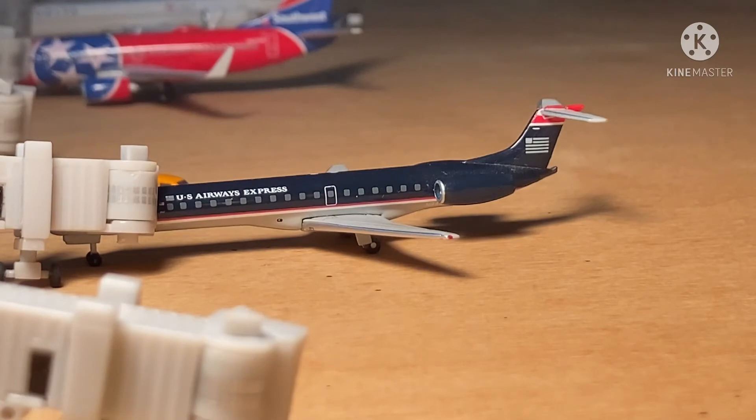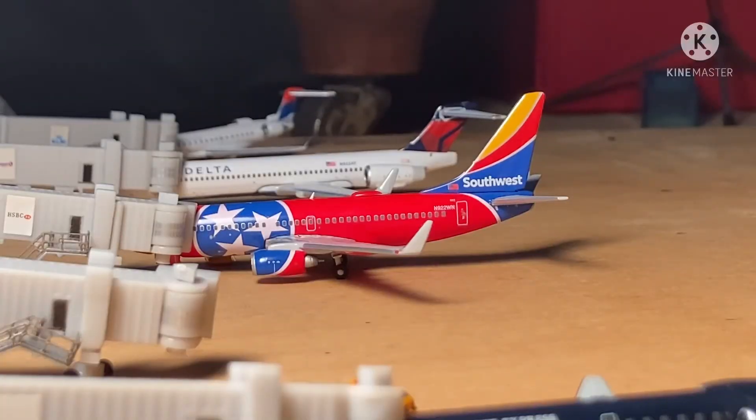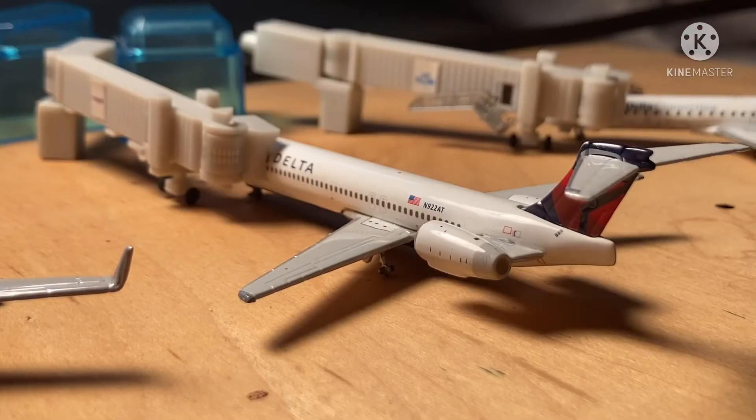Just here at the gate we have this U.S. Airways E3145. He has just arrived in from Miami. Right over here we have the Southwest Airlines 737-700 in the Tennessee 1 livery. He arrived in from Chicago Midway and he'll be heading out to Tampa.